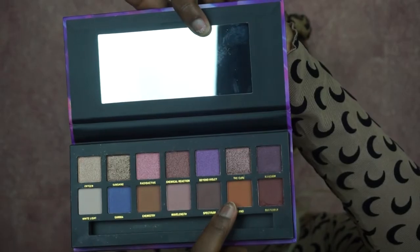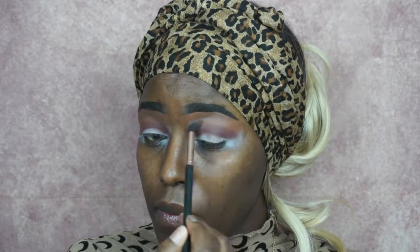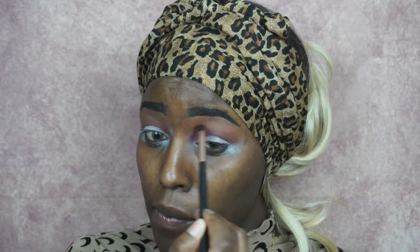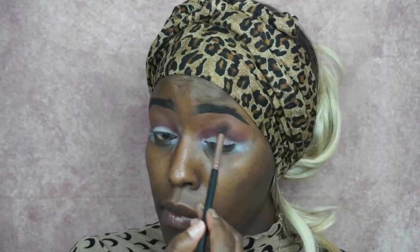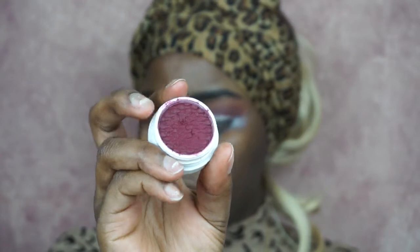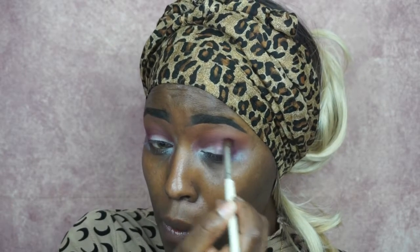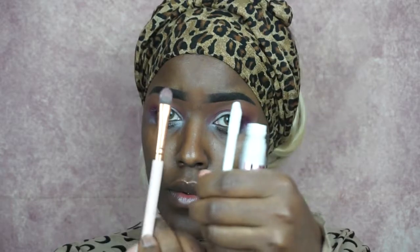Now I'm going into the color Nano — it's a brownish-beige color and I'm blending it above the first color. Now I'm using the Colourpop color named Hustle, and I'm using it only on the outer corner of my eyes. It's a really vibrant, nice wine-red color — I love this color.